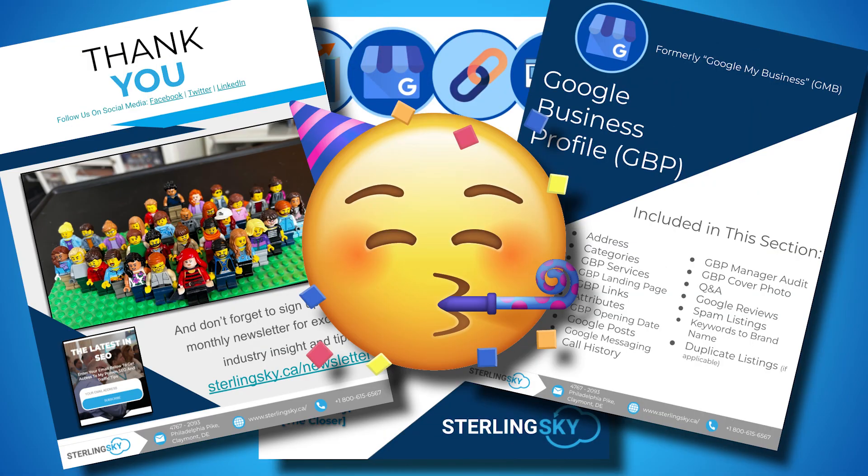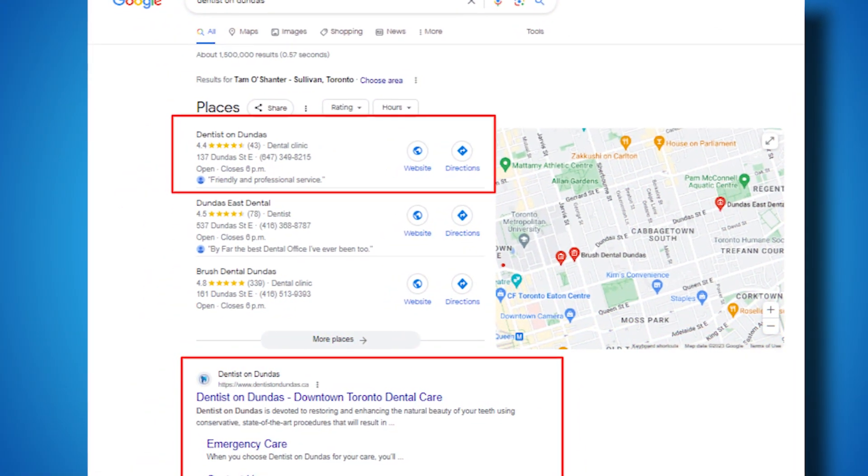In this video, I'm going to show you how we would conduct a Google Business Profile audit so you can grow your business faster. We begin by analyzing all the different factors of the profile.